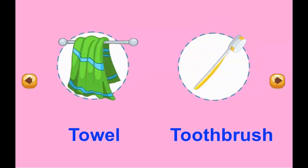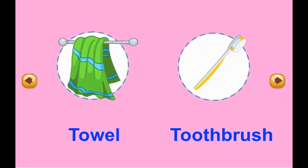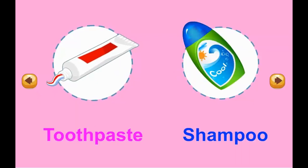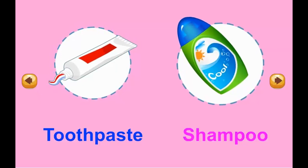My towel. Towel. Toothbrush. Toothpaste. Shampoo.